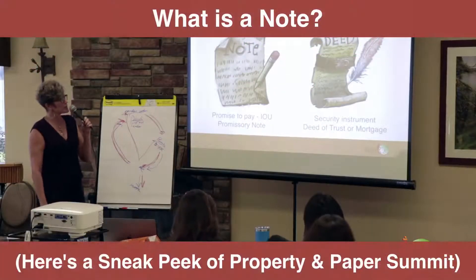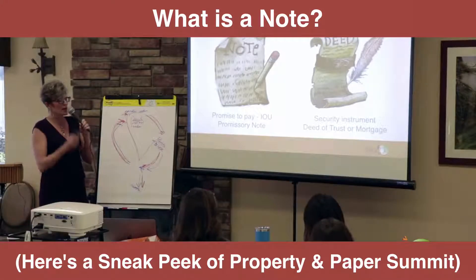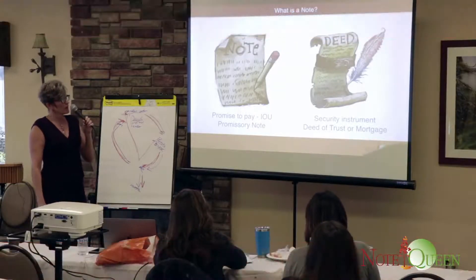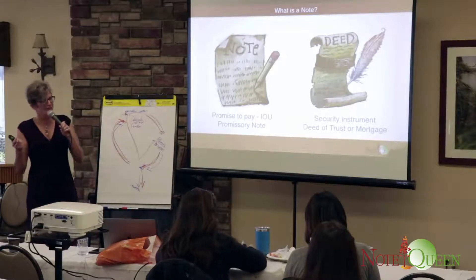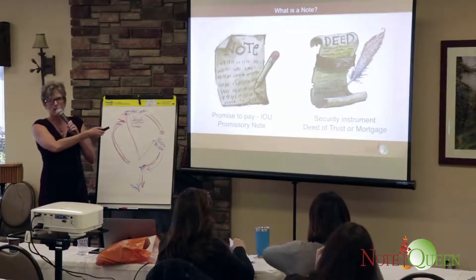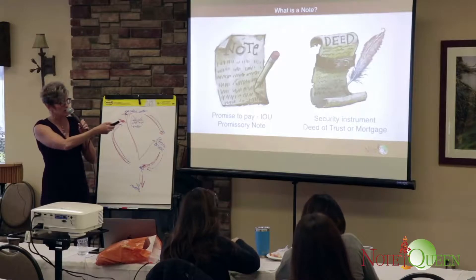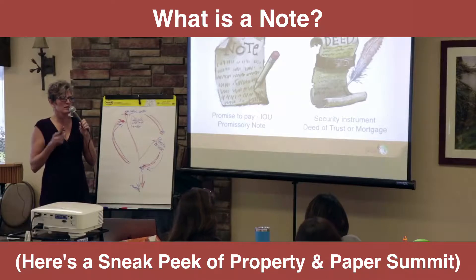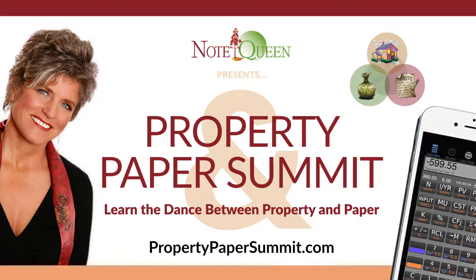Let's get down to the basics — what is a note? It's a promise to pay, an 'I owe you.' I owe you this money and I'm going to pay it back over these terms. Now in real estate, ideally if you're making a loan, you have a security instrument. That means if you don't keep your promise, you're going to lose the asset — it's secured by an asset that can be retrieved and sold to get the lender out.